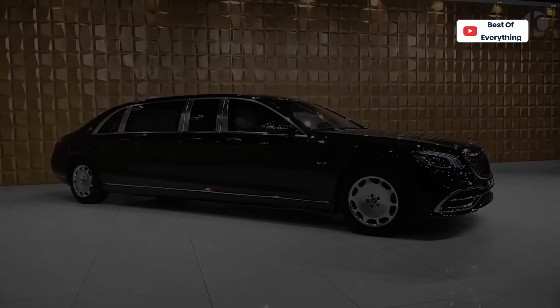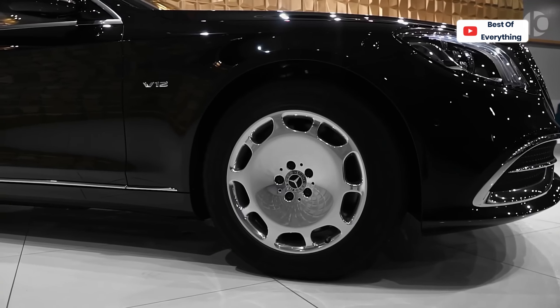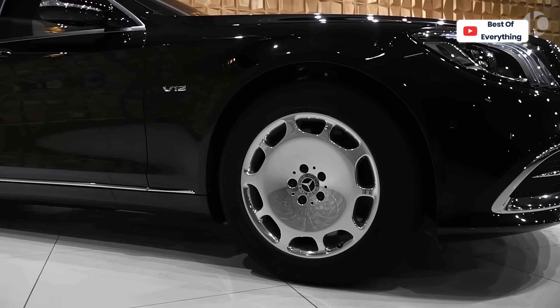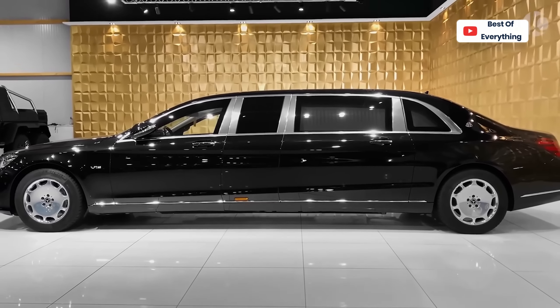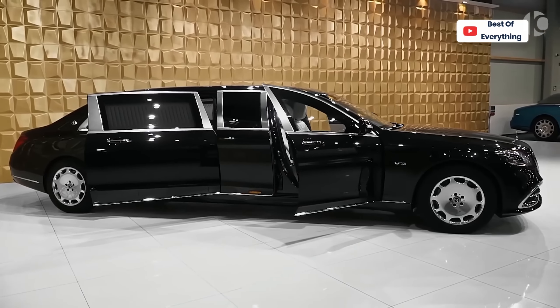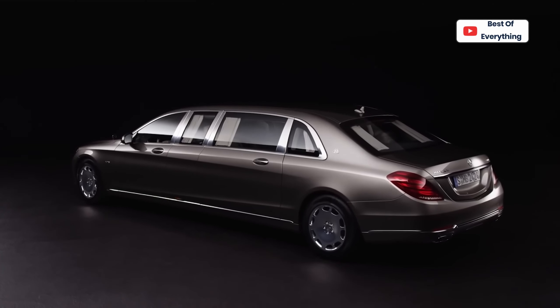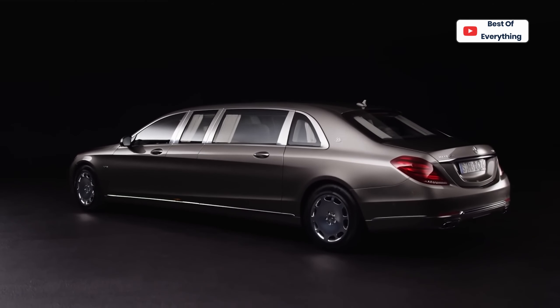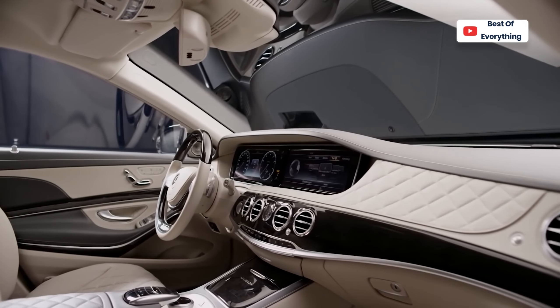Mercedes-Maybach S600 Pullman. Luxury and exclusivity have always been the features that define a limousine. The passenger cabin should therefore be generously sized and well-equipped to maintain a great level of comfort and practicality. With a length of nearly 6.5 meters and all sorts of electronic toys designed for VIP-grade convenience, the Mercedes-Maybach S600 Pullman is an enviable ride.